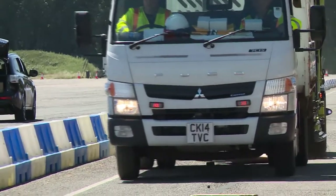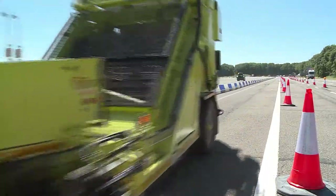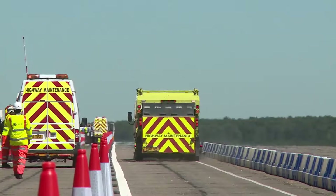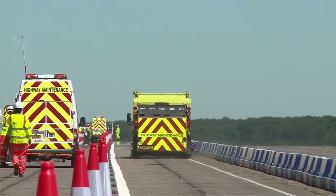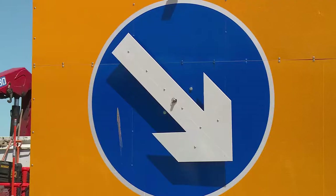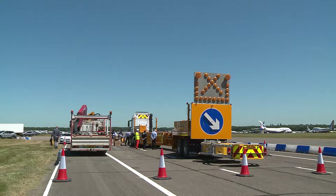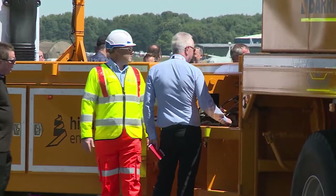Some of the ideas have come from abroad. This equipment for quickly clearing accident debris off a road is based on a machine that is used to clean Bondi Beach in Australia. And this million-pound setup is an American import. The two halves join together to surround and protect workers while only having to close one lane on the carriageway.